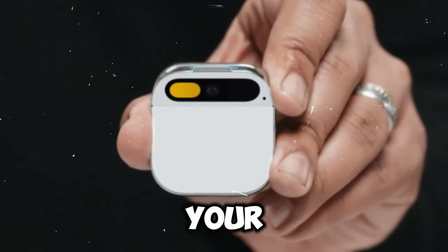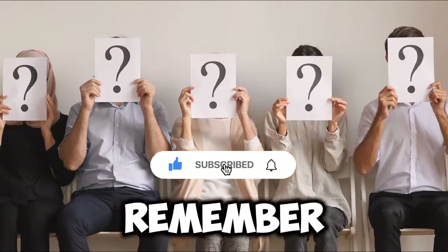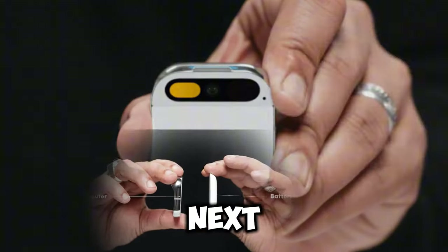I'm excited to see how it'll fit into the daily lives of those who start using it. I think I'll get one — but what's your take on the Humane AI Pin? Is it a breakthrough or just a fad? Would you get one now or wait for something better? Share your thoughts in the comments, and remember to like and subscribe for more videos on AI and tech. Thanks for watching, and I'll see you in the next one.